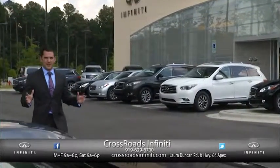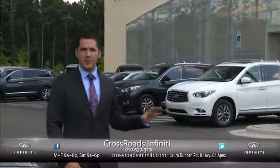For the all-new Crossroads Infinity South in Apex, take advantage of our end of the model year and let us show you a true luxury experience.